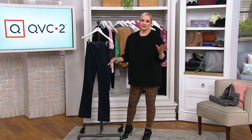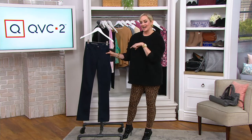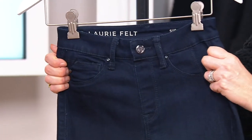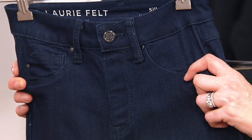She started a denim line in Los Angeles and everybody was obsessed with it. And then she created a line, and now she's creating a line exclusively for QVC. It was Lori Felt Los Angeles and she does such flattering, amazing denim.